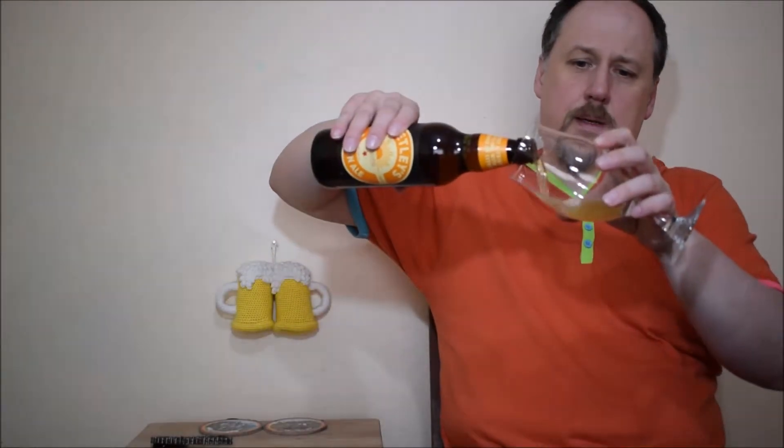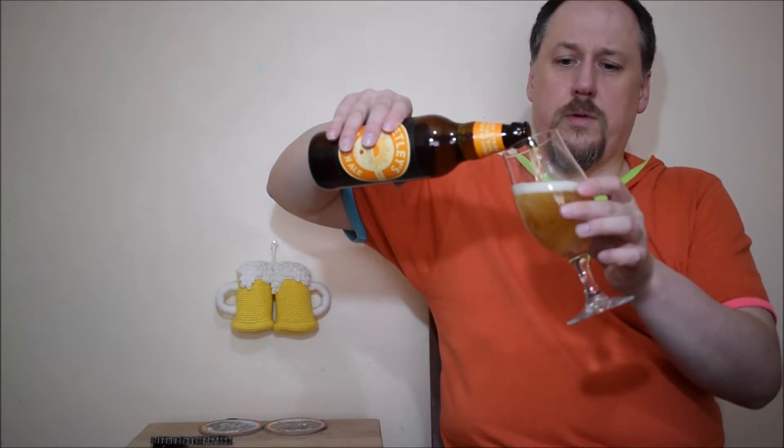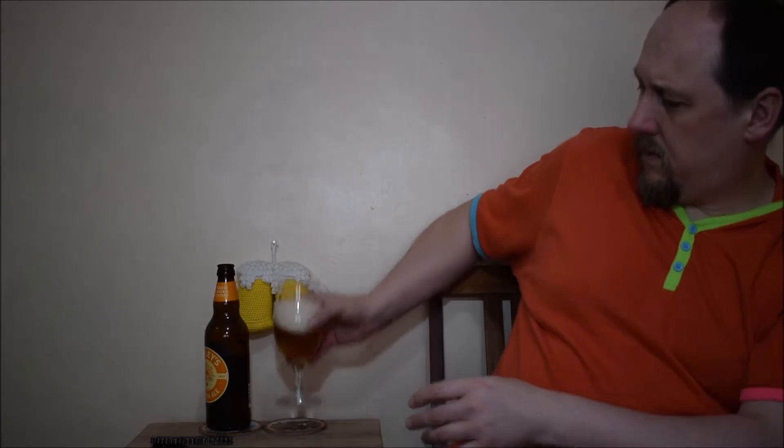Quite nice carbonation, it looks like. Fairly strong colour. Clear. Has medium bubbles. But from the top it looks ok.